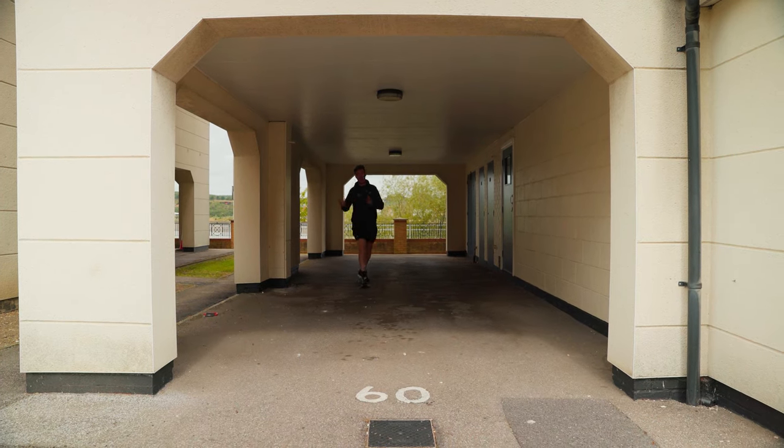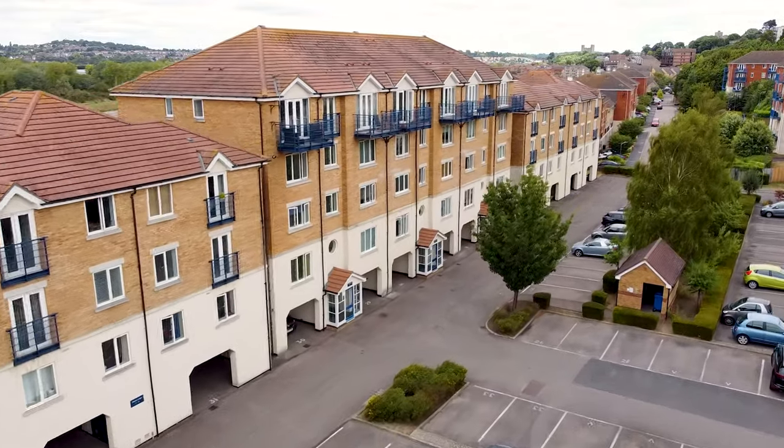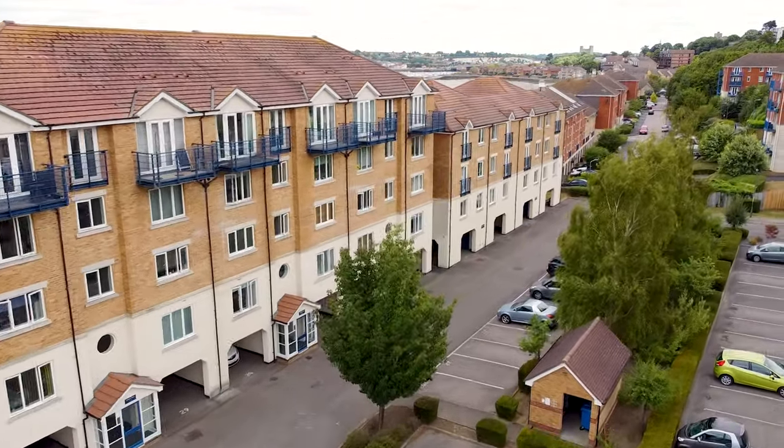We also carry out regular periodics to all 50 undercrofts where residents park their cars. That involves our specialist team coming on site to pressure wash all the floors and make sure all the high levels are clear of any cobwebs and debris, so it's nice and clean for anyone parking their car underneath.